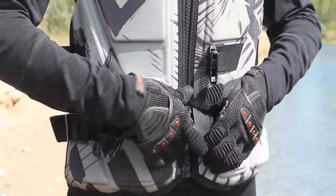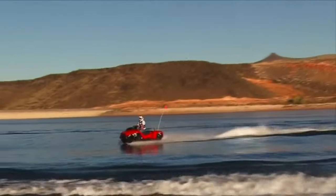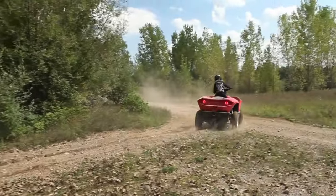Safety features like a roll cage, airbags, and seatbelts enhance its appeal. Priced at $48,000, the Quad Ski's dual functionality makes it a compelling choice, offering an exciting and versatile experience for those who seek adventure on both land and water.